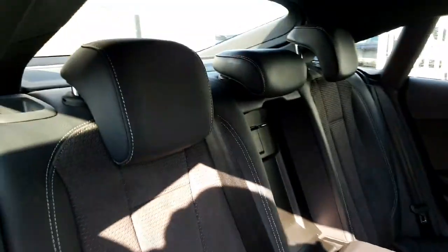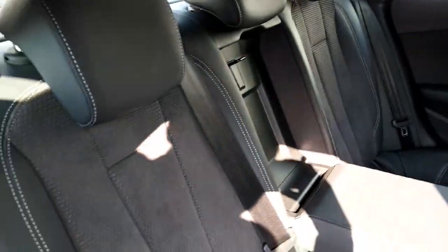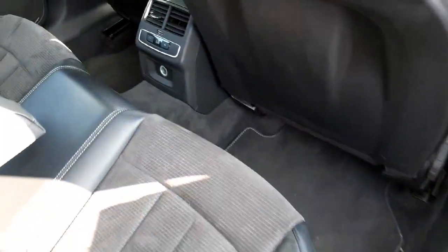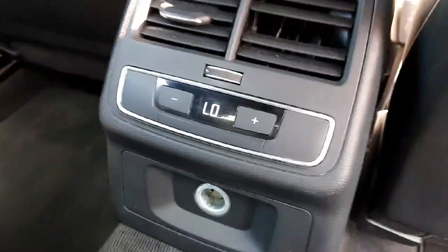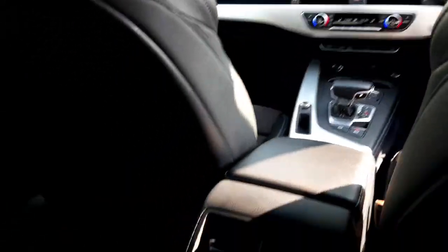Inside the back of the car you have three headrests and an armrest in the centre. There are Isofix mounting points on each side. The seats are Alcantara suede with black leather and contrasting stitching, and there's loads of legroom. This car has the optional three-zone digital climate control, with digital climate control in the back and two zones also in the front.